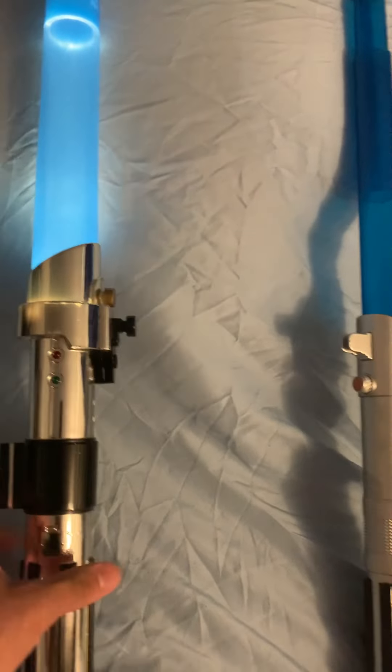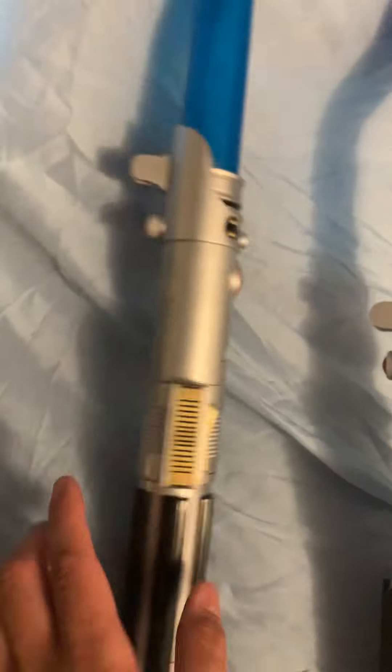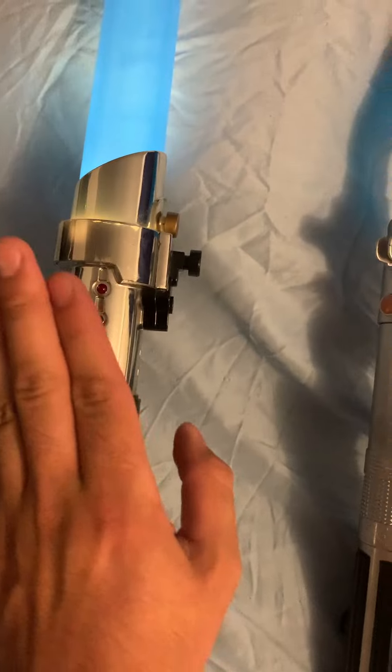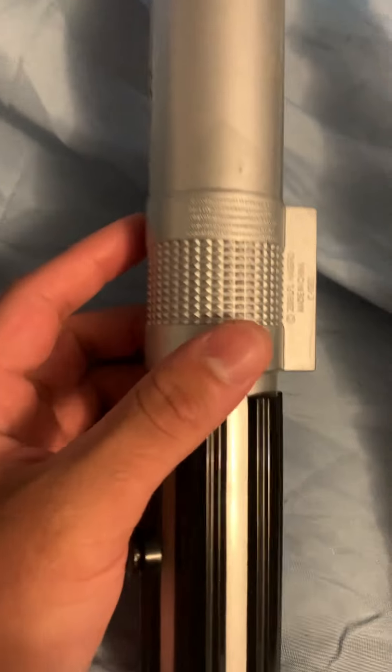Alright, moving on to this one. Since this lightsaber had been destroyed in Geonosis, this is his second one and it was actually made in 2009.